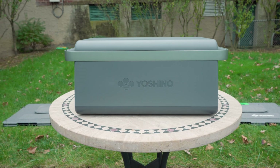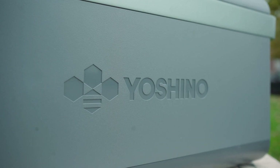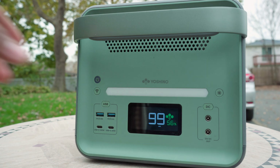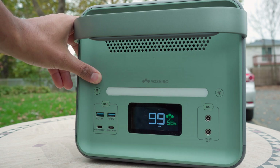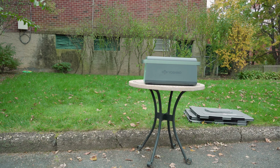Along with being safer and more compact, solid-state batteries have an increased life cycle compared to their traditional lithium-ion counterparts. With the B4000 SST, you'll be able to get 2,500 cycles to 80% plus capacity. All in all, the B4000 SST is a premium power solution that offers increased safety, compactness, and efficiency — all in a truly portable package.